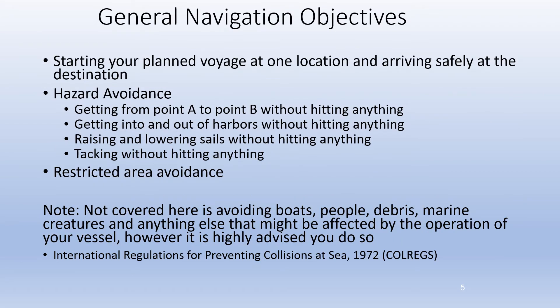Now for some general navigation objectives. First, you want to start your planned voyage at one location and arrive safely at your destination. While doing that, you want to avoid hazards — get from point A to point B without hitting anything, and get into and out of harbors without hitting anything. Keep in mind that navigating a harbor is often different than just getting from point A to B, and usually involves more visual references than just following the GPS. This is where cruising and anchorage guides come in.